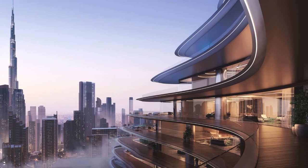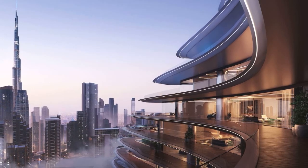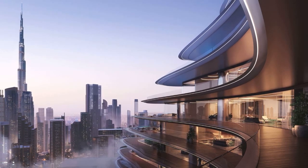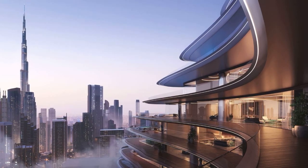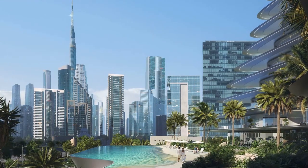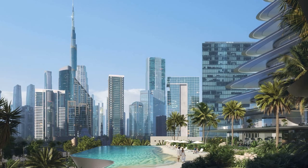The Bugatti Residences offer personalized services including concierge services, a private valet, and a chauffeur service. A standout feature is the two garage-to-penthouse car lifts, allowing residents to take their cars directly to their homes.